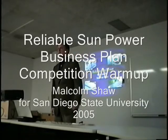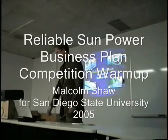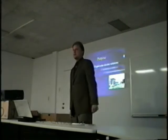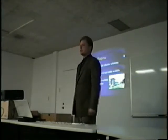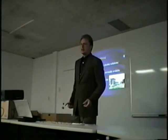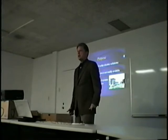Good afternoon. Thank you for having me. I'm Malcolm Shaw, here to tell you about my company, Reliable SunPower. Reliable SunPower is in business to provide off-grid solutions to people that are in remote locations. Remote locations are areas which are not serviced by a utility.